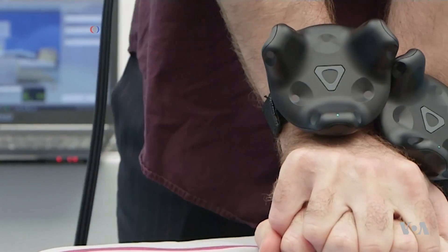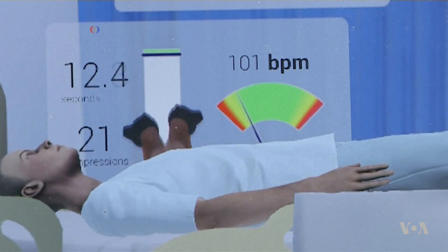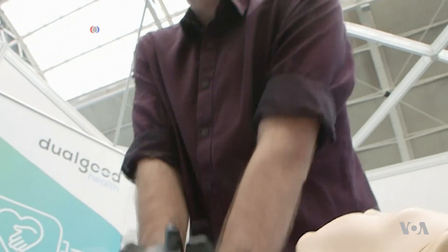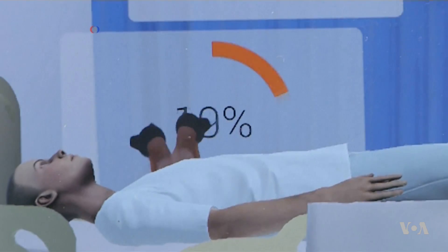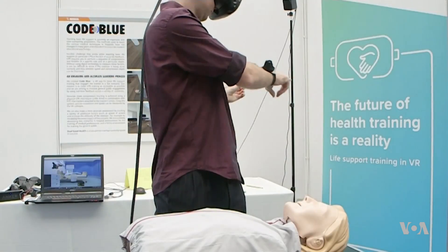All right, let's do CPR to her. In the real world, it's just a dummy torso for practicing CPR. But in the VR world, it's a patient named Ann. Well done. Ann is now saved. It's just one of the advances virtual reality can bring to the healthcare field.